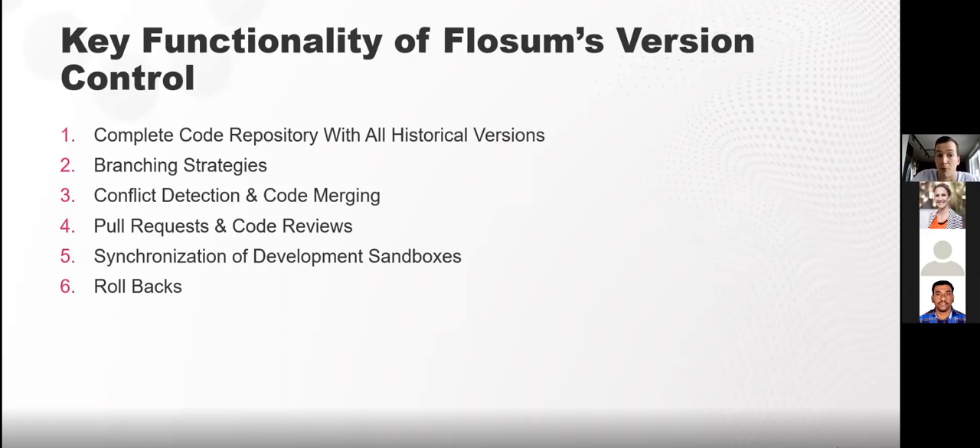For conflict detection and code merging, Flossum uses semantic comparison — custom logic is built in for every Salesforce component type, which Flossum solely controls and can update as needed. Whether resolving conflicts, doing code merges, or peer code reviews, the layout is consistent. Flossum controls its own destiny with merge logic — when a customer gave feedback about updating merge logic for profiles, Flossum was quickly able to adapt. Other tools are bound by what Git gives you, leading to persistent false conflicts that take time to resolve.